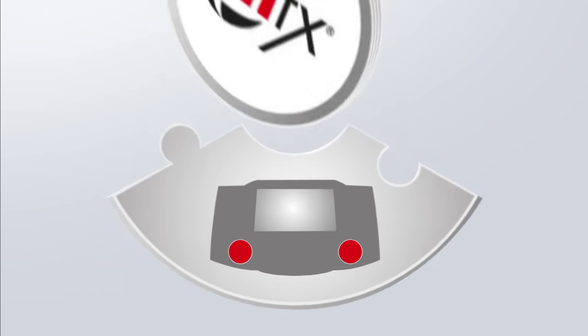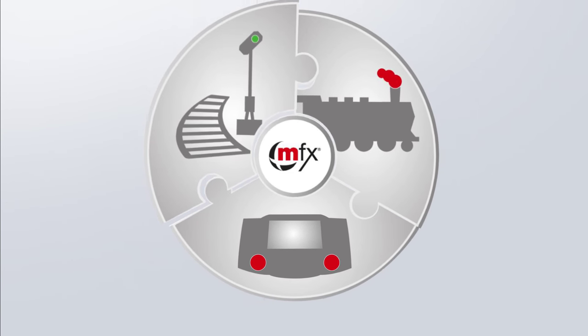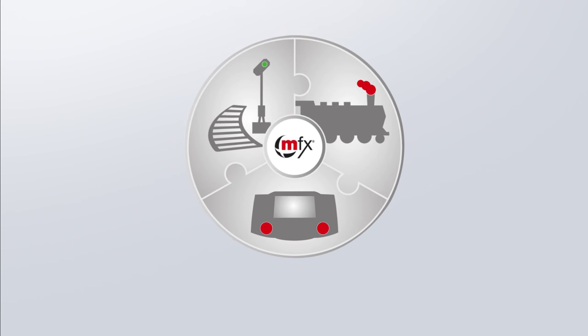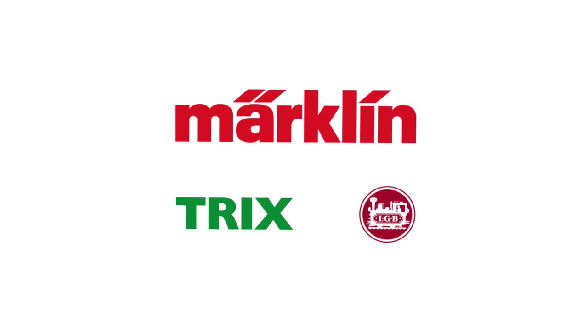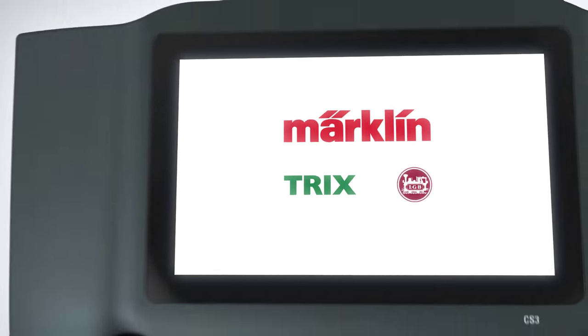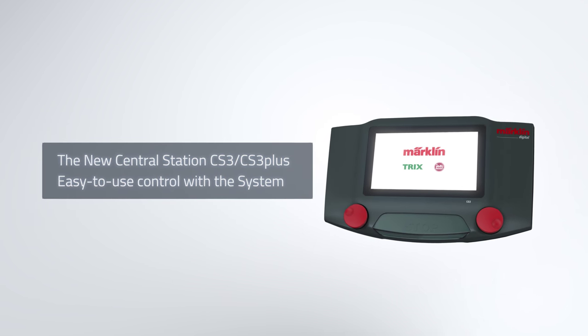The new Central Station 3 is the original Märklin control device for model railroad components optimally matched to each other — from the locomotive to track and accessories and on up to digital control. The Märklin system concept can be used for Märklin, Trix and LGB, and for other model railroad systems. The new Central Station 3: easy control with the system.